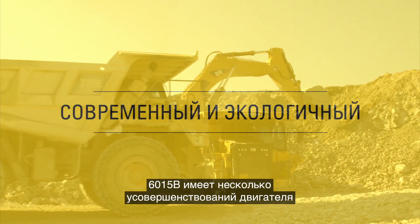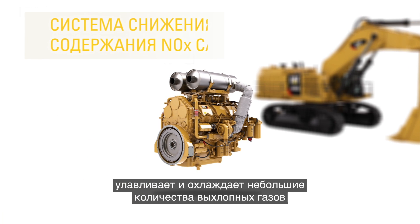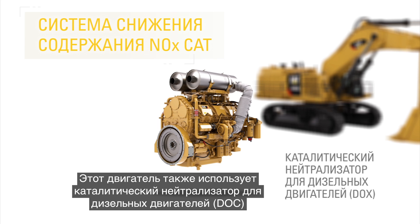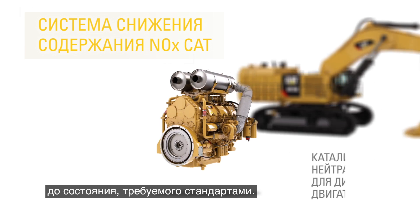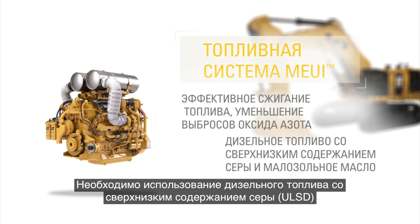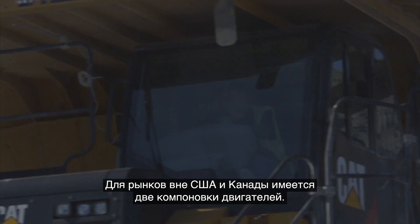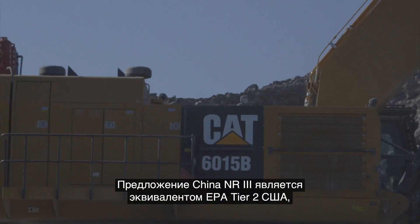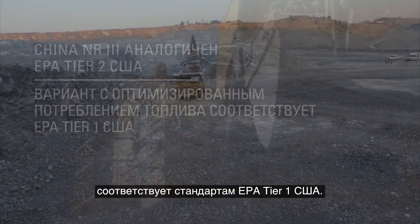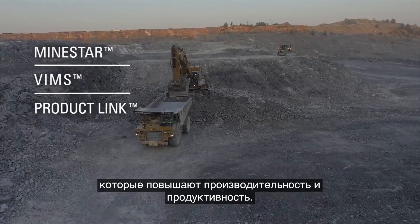The 6015B has a number of engine options to meet emissions regulations in any market. The Tier 4 final engine uses the CAT-NOC system, which captures and cools a small quantity of exhaust gas to cool the combustion chamber and reduce emissions, along with a diesel oxidation catalyst. The MEUIC fuel system burns fuel efficiently while reducing nitrous oxide emissions, requiring ultra-low sulfur diesel fuel and low ash oil, but not diesel exhaust fluid. For markets outside the U.S. and Canada, the China NR3 offering is equivalent to EPA Tier 2, and an optimized fuel consumption variant meets EPA Tier 1 standards. The 6015B also incorporates advanced CAT technology solutions like MindStar, VIMS, and ProductLink for improved performance and productivity.